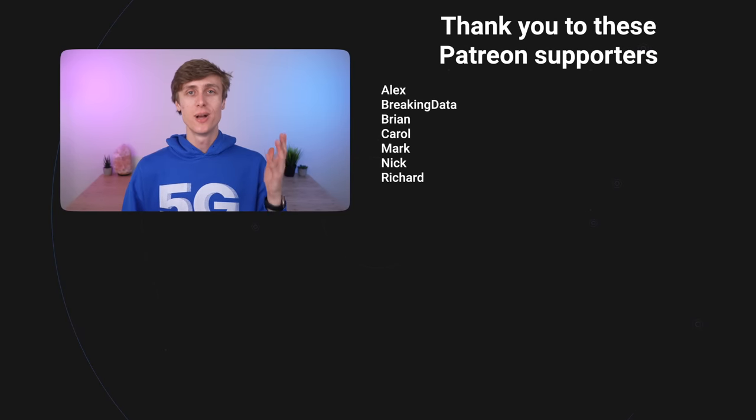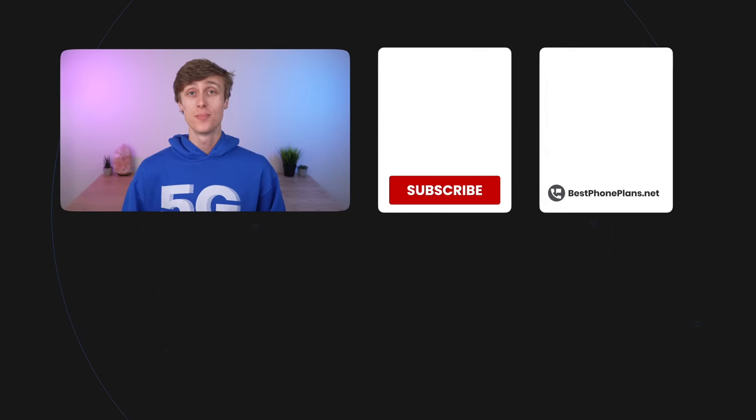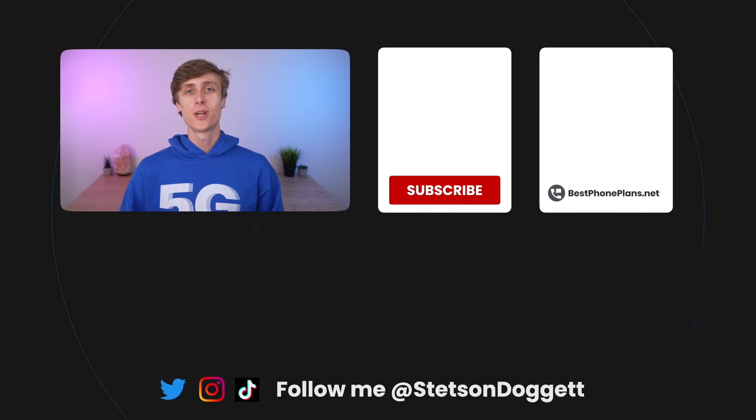It's up to you. I'm Stetson. My goal is to help as many people as possible save money on their cell phone bill. If you liked this video, click the thumbs up button below and share this video with one friend to help them pick the best unlimited data plan for them. Thank you so much for watching, and I'll see you in the next one. Peace.